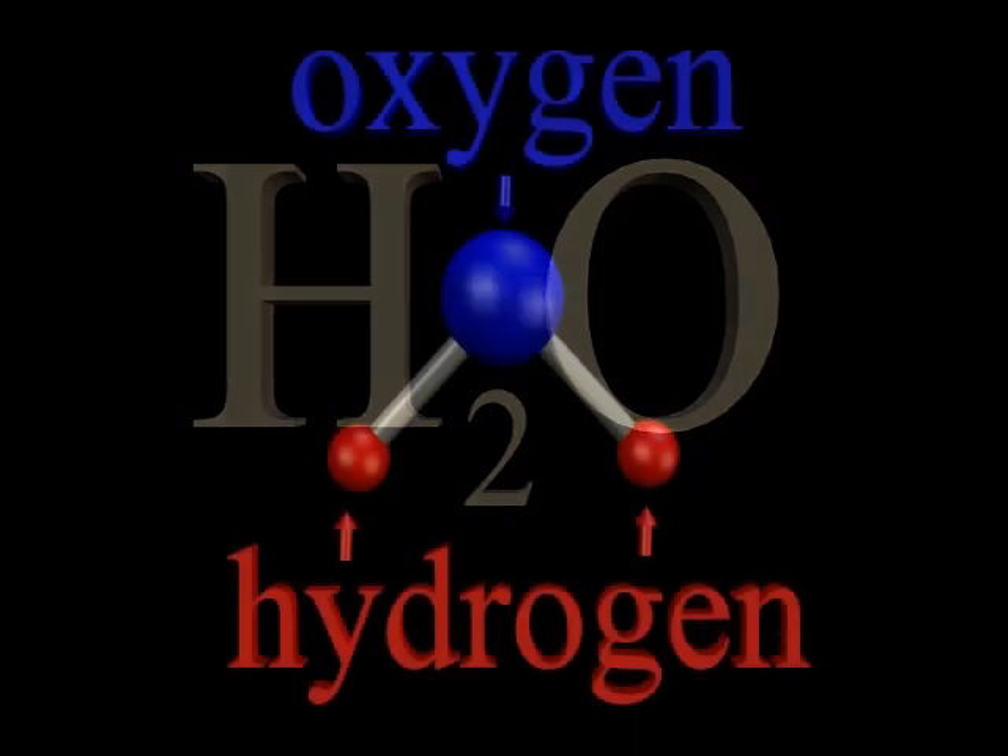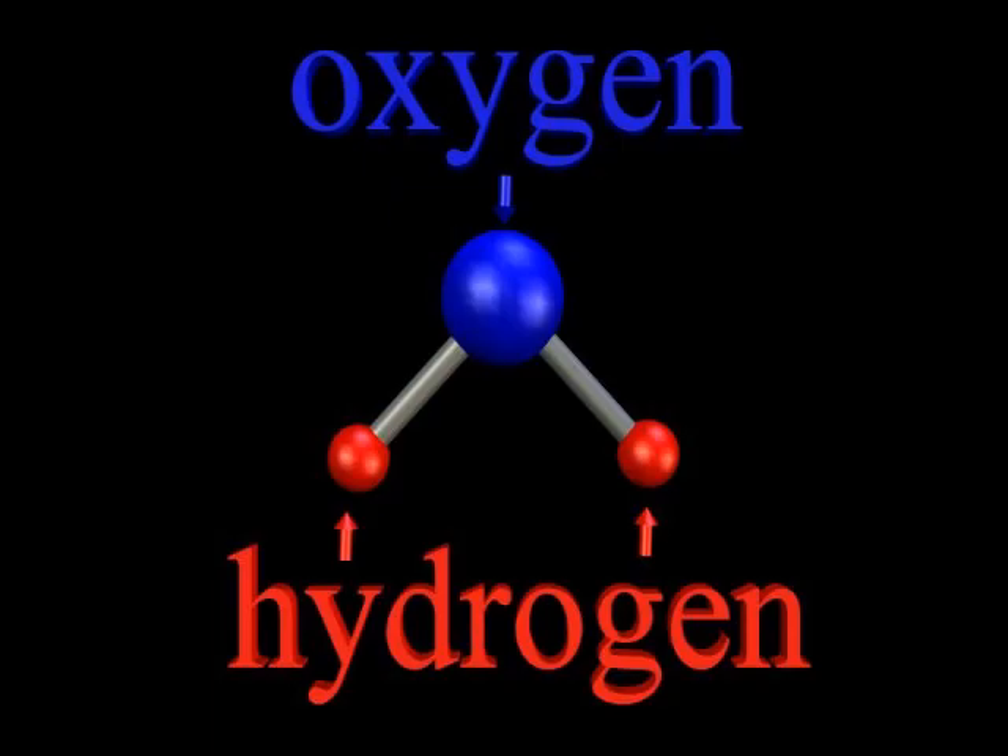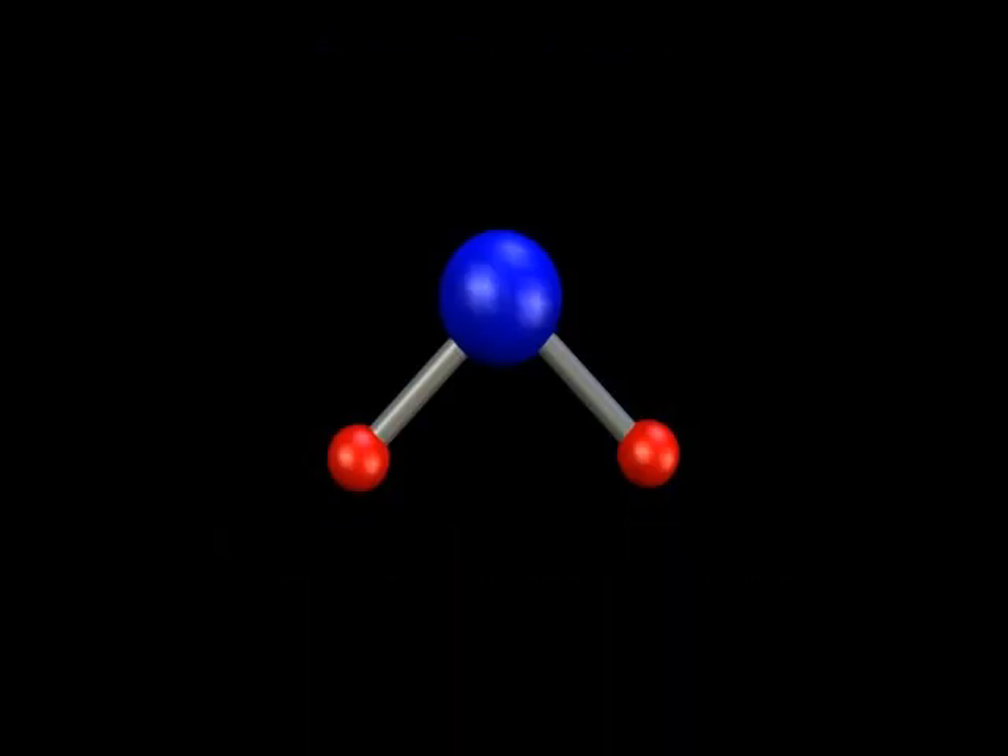You probably know that the chemical formula for water is H2O, meaning that a water molecule is made of two hydrogen atoms bound to one oxygen atom. Interestingly, you can break a water molecule into hydrogen and oxygen using electricity — a process called electrolysis.